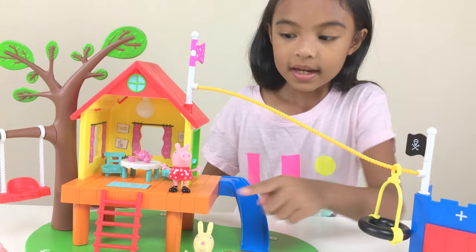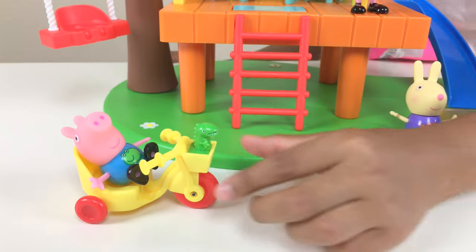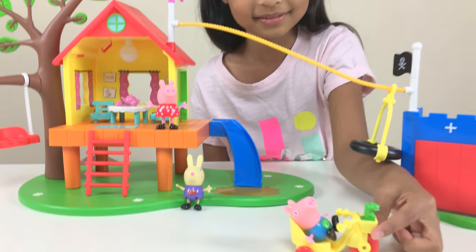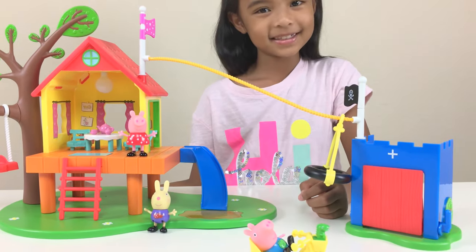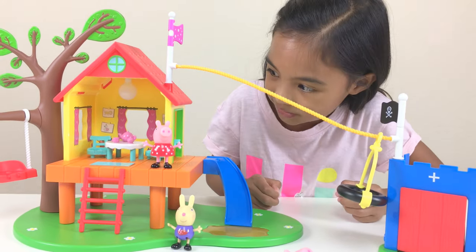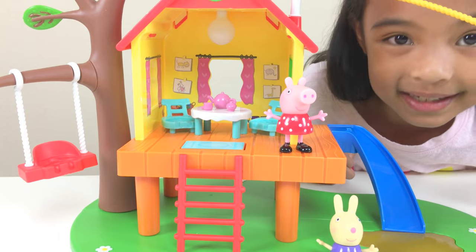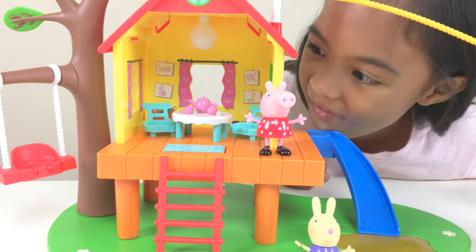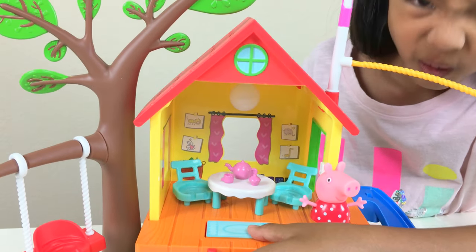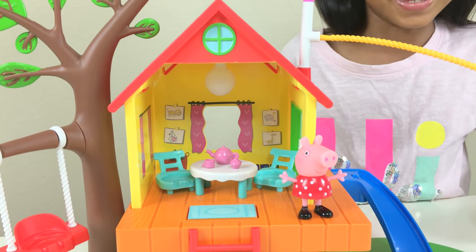Look, isn't that so cool! And look here — it's George on his bike with his pet dinosaur Dino. Hello, look at him! And here is Peppa Pig in her treehouse, right next to her table with some tea and two chairs. Wow, look at this doormat — it's blue and you can press it. She snorted! Isn't that cool?